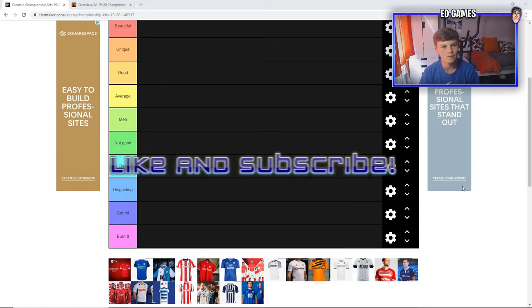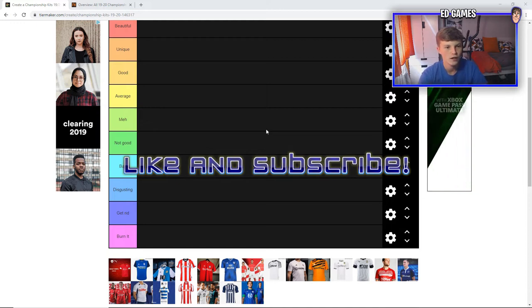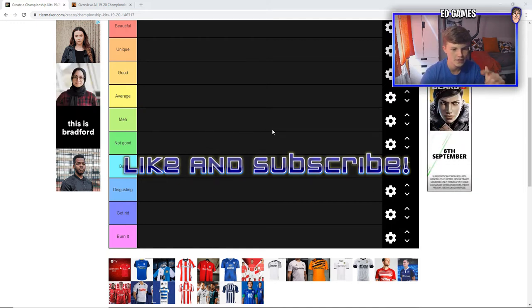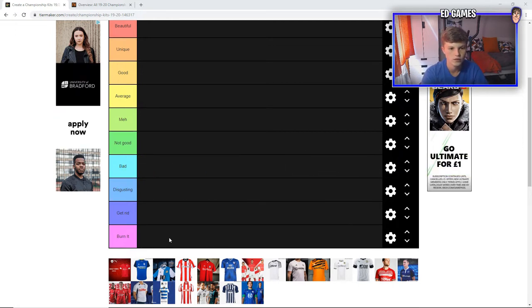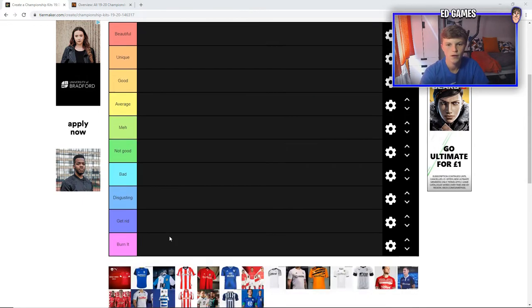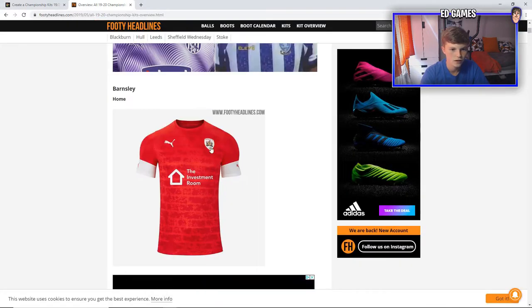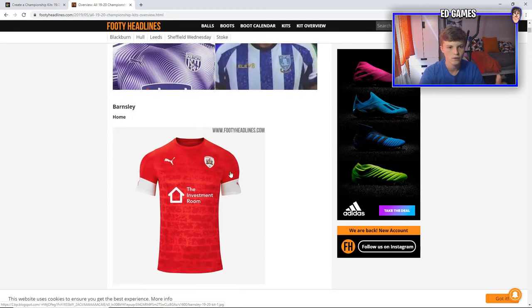Right guys, welcome to the video. As you can tell by the title and on your screen here, we're ranking the Championship kits for the 19-20 season. Today I'm going to be doing the home kits. If you like it, I'll do the away kits as well. Could do predictions for the Prem and the Championship — a little bit late for this because obviously the season started for both, but it's only two games for the Championship and one played in the Prem. So yeah, on this site everyone knows it, the tier maker, and they've got the Championship ones.